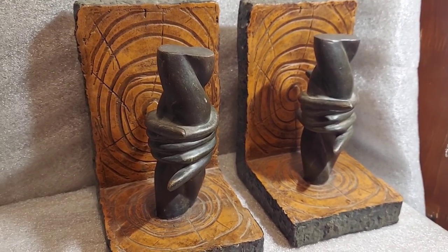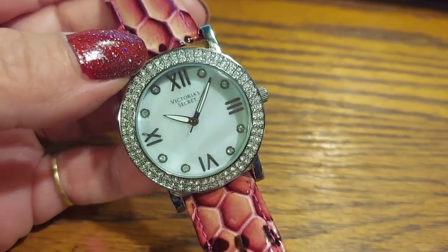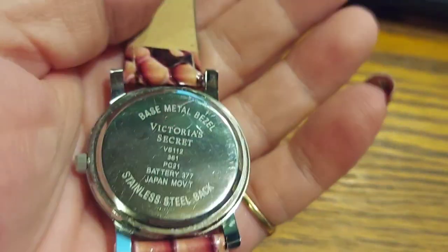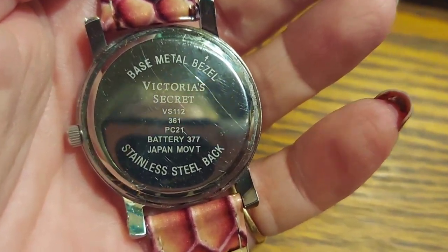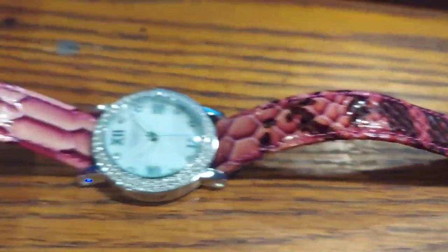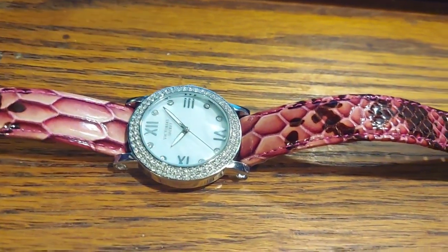I just listed this beautiful Victoria's Secret watch — it looks brand spanking new. I got it and put a battery in; it's been holding time perfectly. It says the movement was made in Japan, which is awesome. It's stainless steel base metal with a genuine leather band. That sucker is gorgeous and looks brand new. I did try it on, but realistically I probably won't wear it because I work in hot environments and watches are hot.